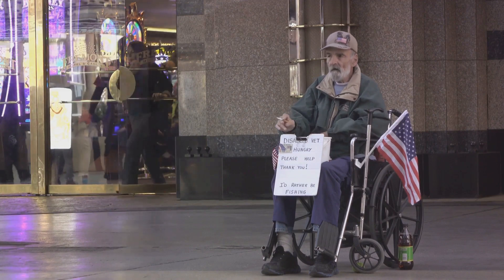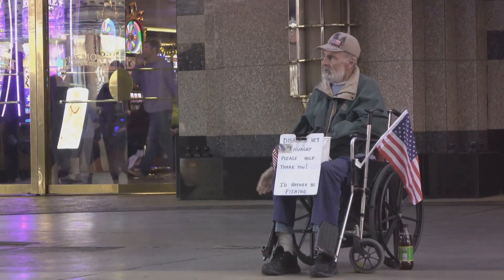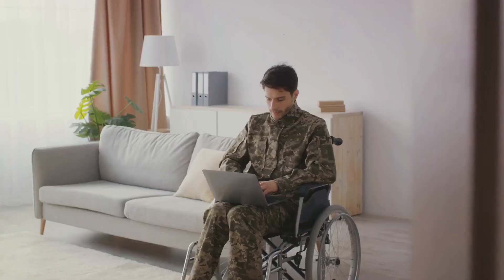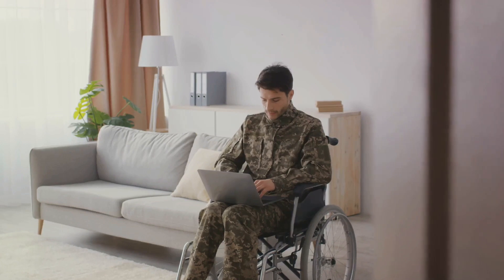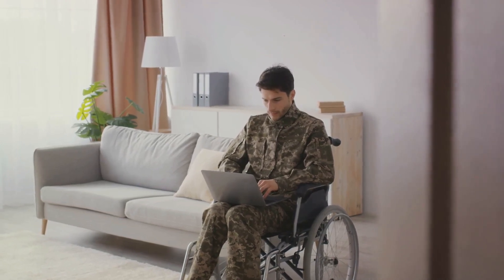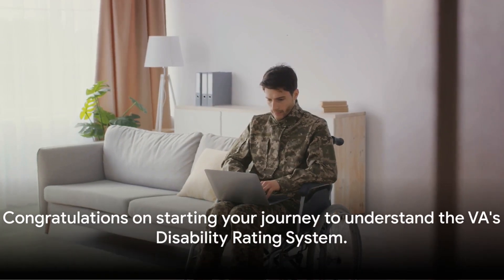Navigating the VA's system may be fraught with challenges, but with the right knowledge, resources, and perseverance, it becomes less daunting. Remember, the journey to understanding and effectively navigating the VA's disability rating system begins with a single step — educating yourself — and you've just taken that step. Good luck on your journey.